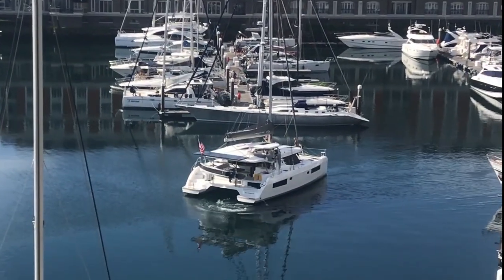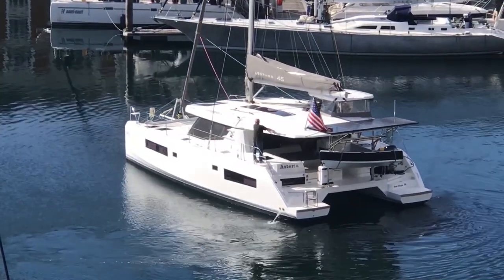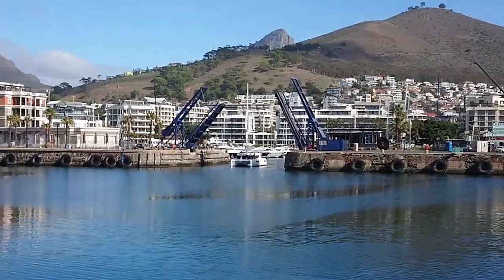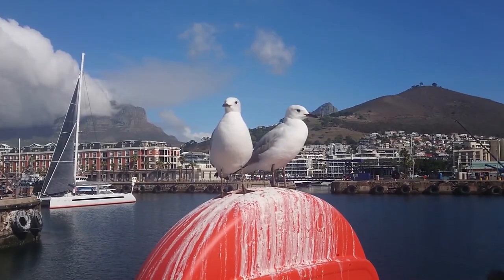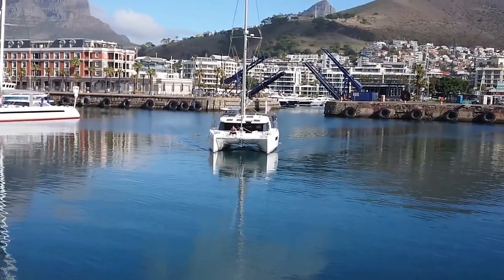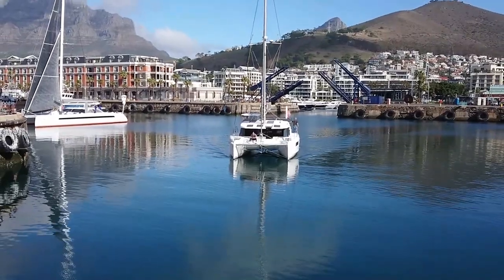Our newfound friend Jonathan finally got his clearance to leave Cape Town in his new Leopard 45, and I watched his departure with some sadness. Why weren't we accompanying him? It would have been so much safer with two of us sailing in close proximity. A few days later, however, our experiences in Cape Town made up for that disappointment.